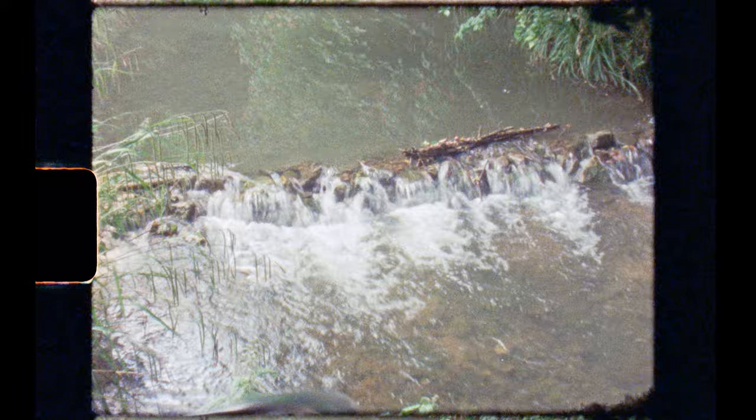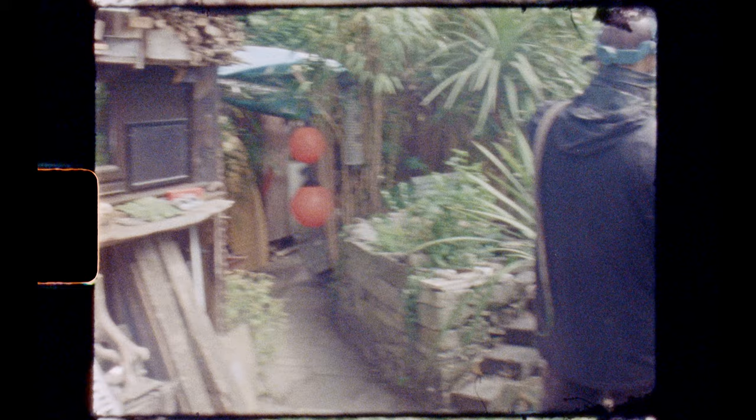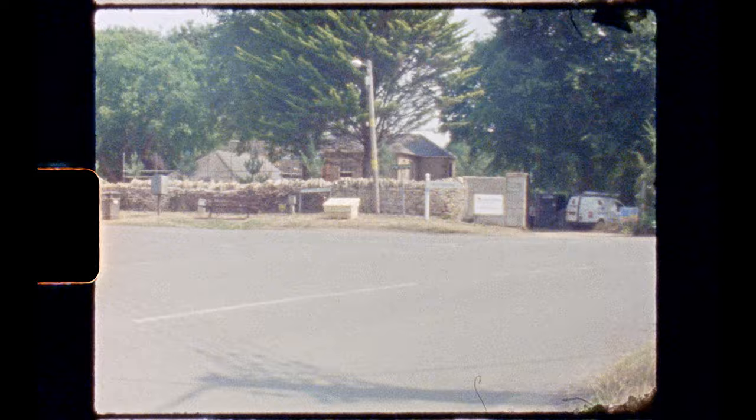The village lies in the beautiful Chater Valley, with the river winding a lazy ribbon through the valley floor — a mixture of woods, open meadows, farmland and gardens. Giestan lies on the southern extremity of the village, at the top of the hill, with views into the Welland Valley nearby.